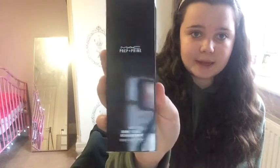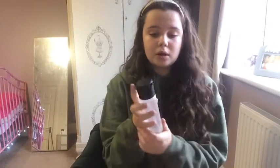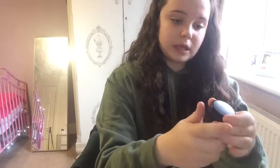This is the MAC Prep and Prime spray, and it's amazing for keeping your makeup on. It's just like priming water. You can put it on before and after to set your makeup completely. It does the job — I know this because I always use my mum's and I've never had one of my own.